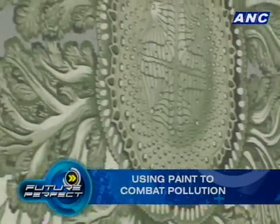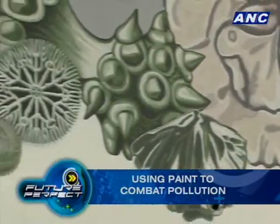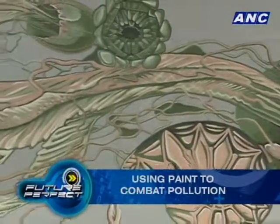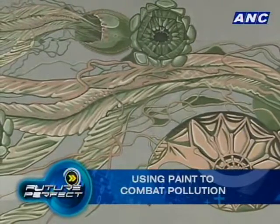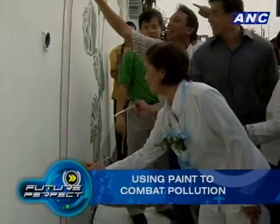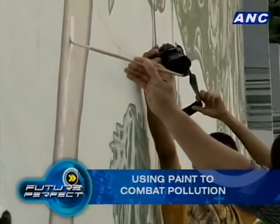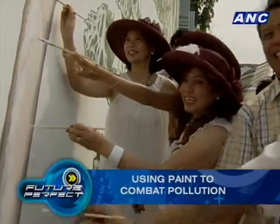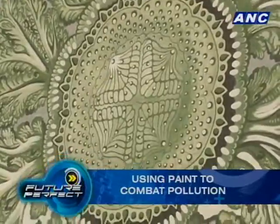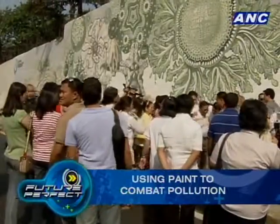The paint has been tested worldwide, and buildings painted with a similar application benefit beyond just air cleaning. Pollution takes a heavy toll on structures — not just corrosion but also making buildings look dirty and ugly. A big benefit of Knocks Out, aside from air cleaning which is the main benefit, is that it's a self-cleaning paint — the wall actually doesn't get dirty.